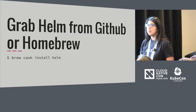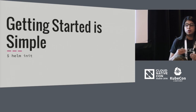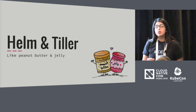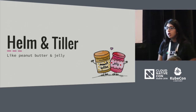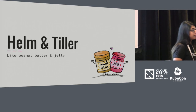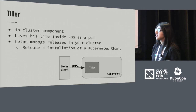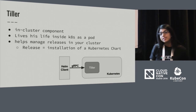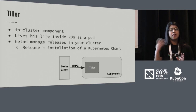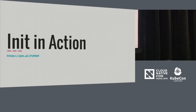You can grab Helm from GitHub, from our release page, or you can use Homebrew to install Helm. Getting started is really simple — you use the `helm init` command. Init does two things: first, it configures your local environment, and second, it installs Tiller, which is the in-cluster component that Helm uses to manage chart installations. Tiller lives inside Kubernetes as a pod. Every time you install a chart, it creates a release, and a release holds all the information that comes with installing your chart — all the metadata and the resources that were actually created inside of Kubernetes.